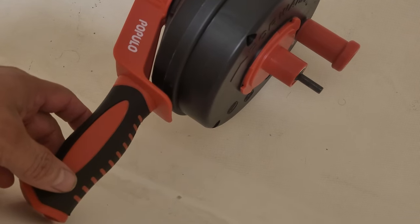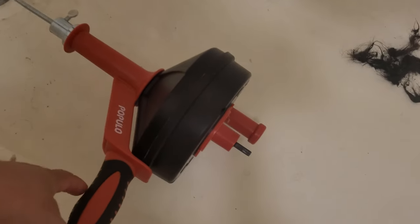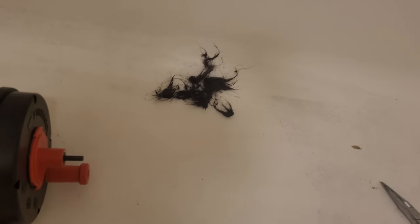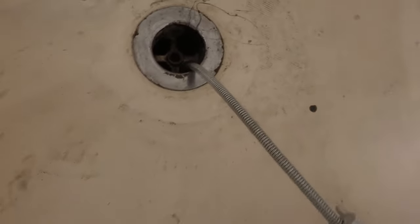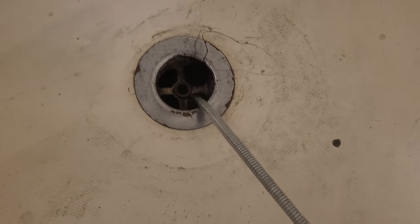So I bought this great snake from Amazon — Populu — it's really pretty good. And see, that's what all that stuff that came out of that bathtub. This thing is like a quarter inch so I just shoved it in there into the bathtub.